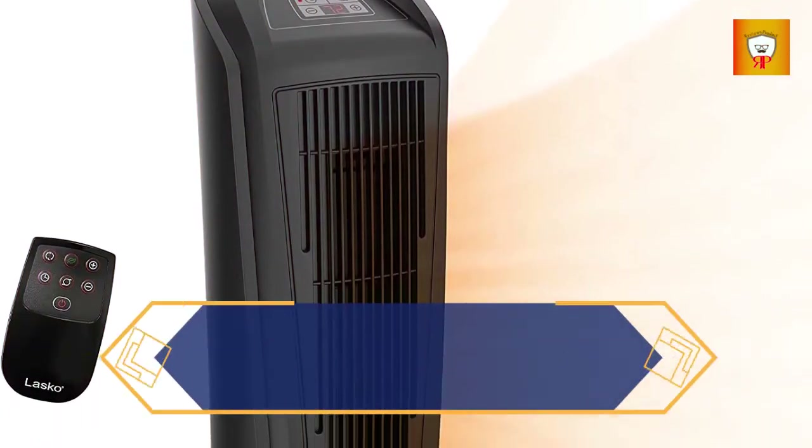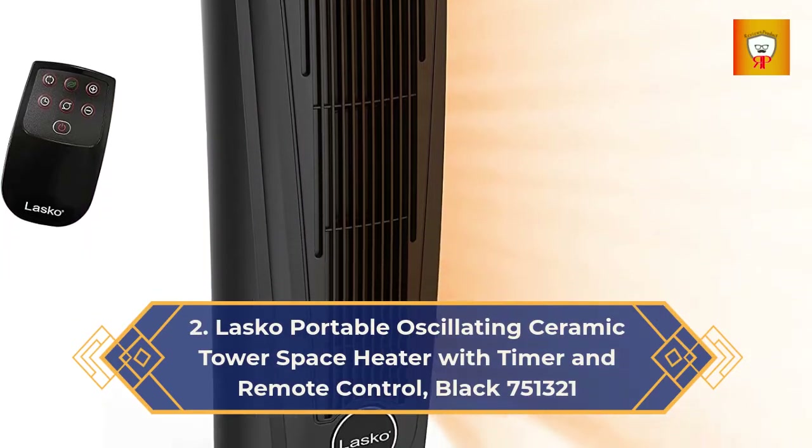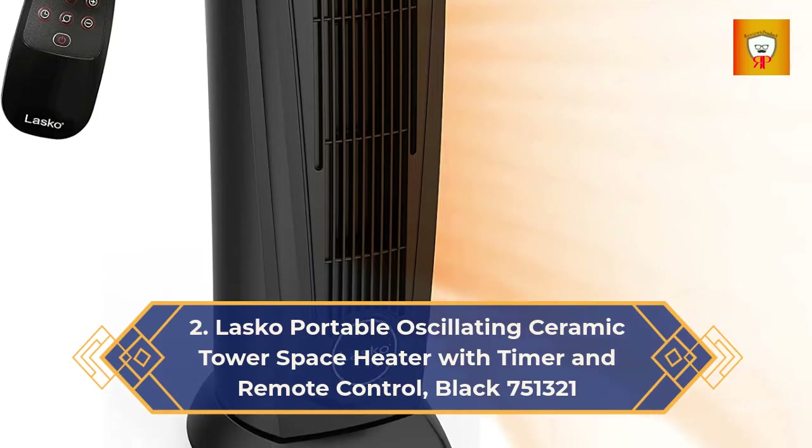2. Lasko Portable Oscillating Ceramic Tower Space Heater with timer and remote control, black — model 751321.